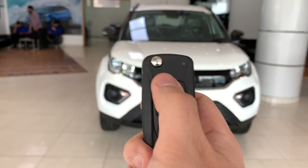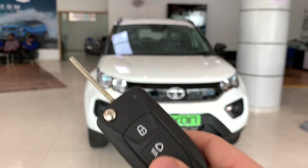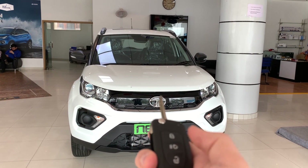On the key, you can get the lock and unlock button, and there is also a flip key design. You also get the follow me home option — you can press this button and the lights will turn on and then close.